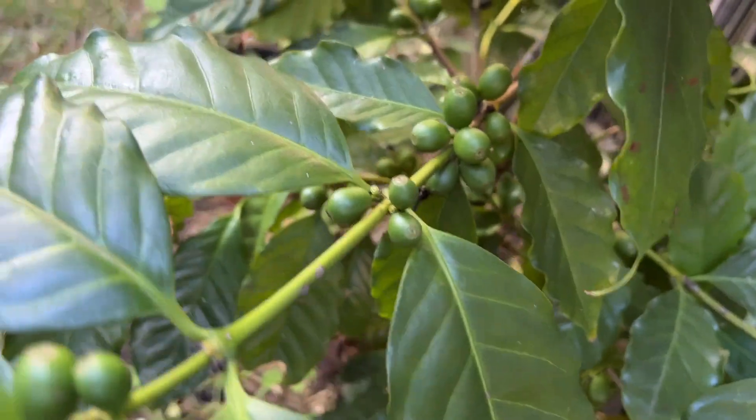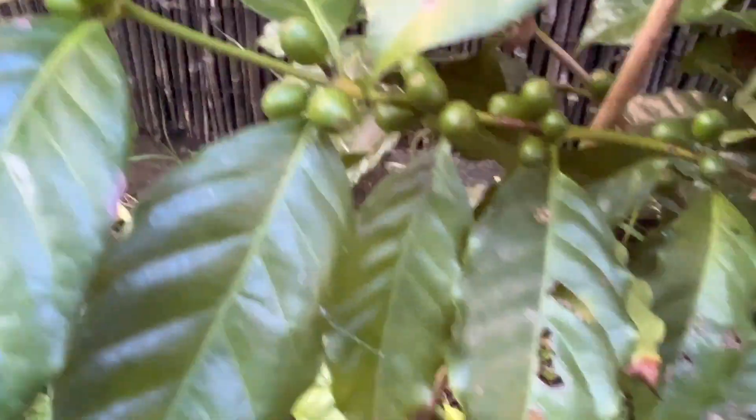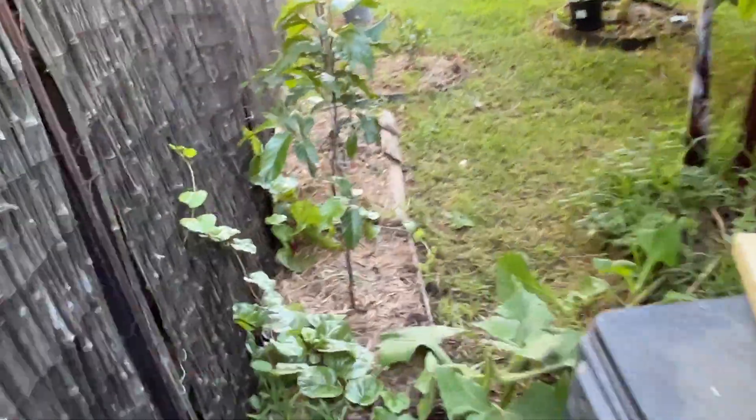I'll take you down to the coffee tree. It's got a lot of fruit on it, but they're just sitting there and not really ripening up. We'll just wait that out. This is the first crop for that tree.